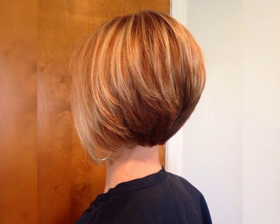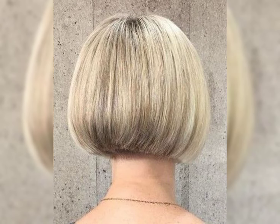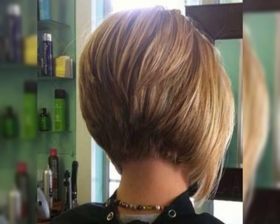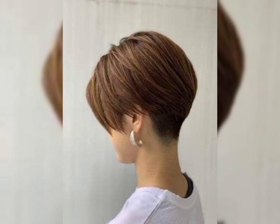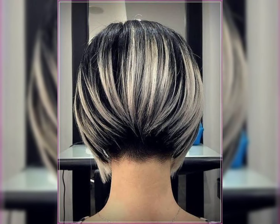It is a versatile haircut that can be customized to suit your face shape and personal style. Whether you prefer a sleek and polished look or a more textured style, the bob pixie offers endless possibilities. It is a great option if you are looking for a low maintenance yet fashionable haircut.